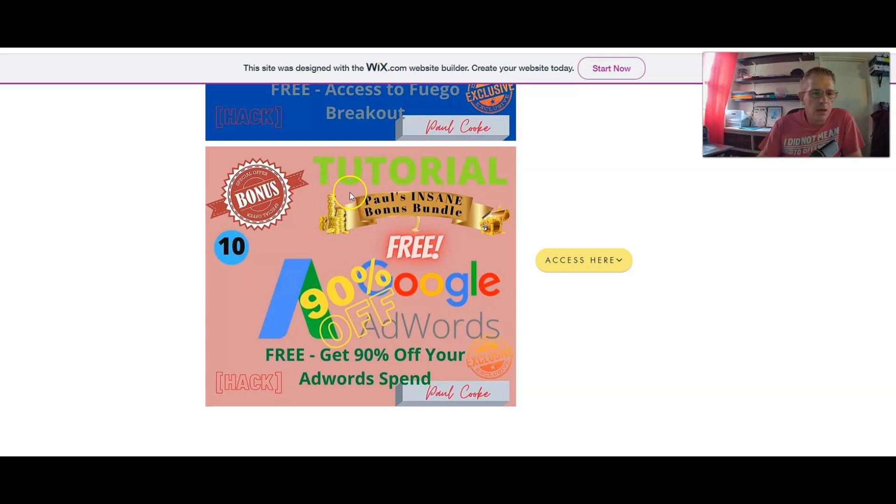Bonus number ten is how to get 90% off your AdWords spend — so if you're doing Google AdWords, you can run a campaign and get 90% off that campaign. Enjoy the bonuses guys. If you have any questions, post them at the bottom of this video. Get in touch if you want, and if you want to subscribe, great. Cheers!